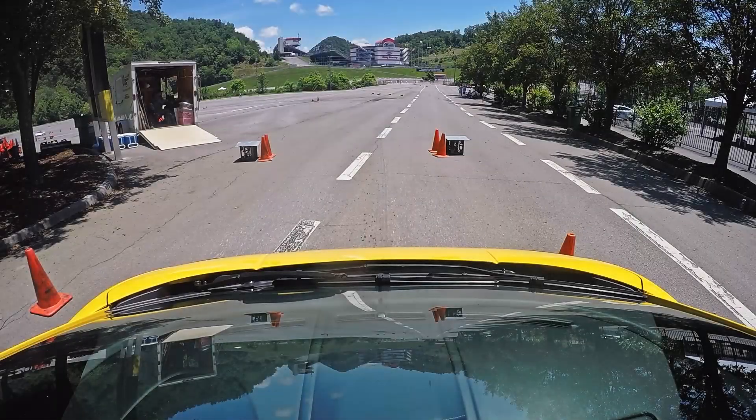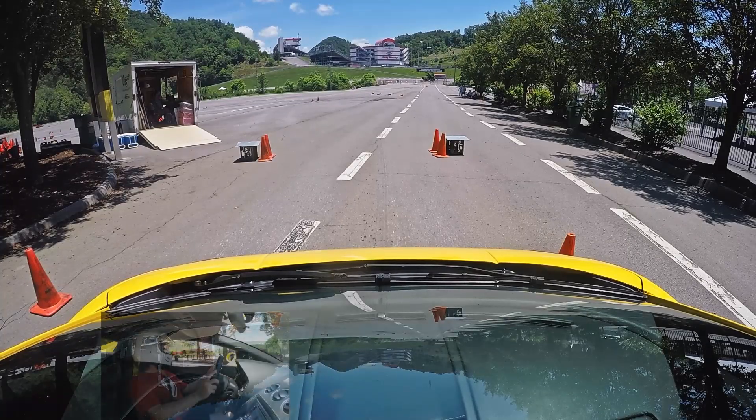Unsponsored SCCA plug dispensed with and course cleaned up, let's jump forward to my seventh and fastest run of the day to see what I managed to put together in between complaining about torque holes and talking to people I hadn't seen in a while.